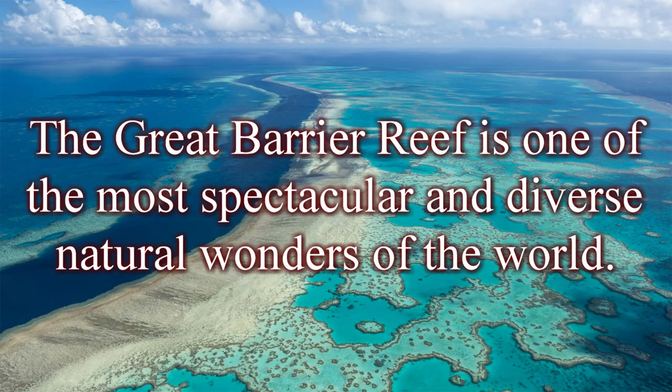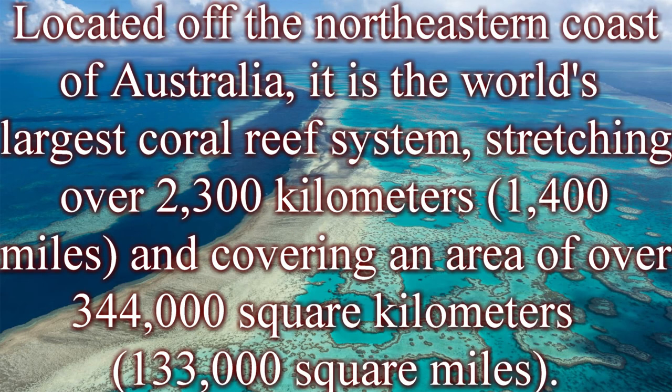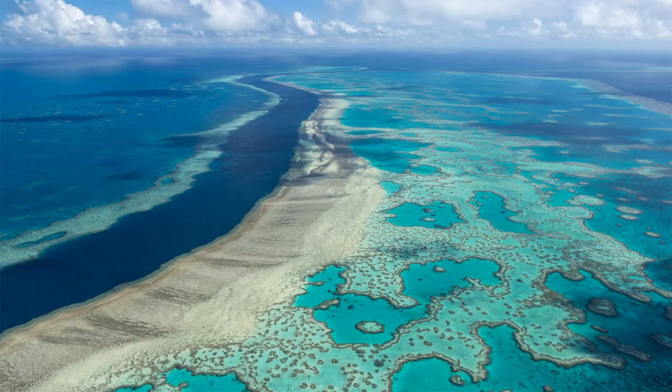The Great Barrier Reef is one of the most spectacular and diverse natural wonders of the world. Located off the northeastern coast of Australia, it is the world's largest coral reef system, stretching over 2,300 kilometers (1,400 miles) and covering an area of over 344,000 square kilometers (133,000 square miles).